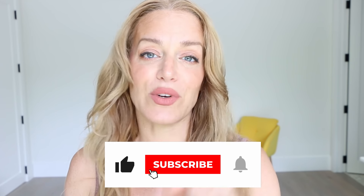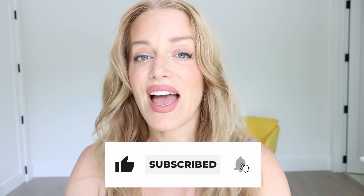Click on the bell so you always know when I have a brand new video. Every product that I used I will link down below. I'm really passionate about using as much clean beauty products as possible, so if you're looking for some updates to your clean beauty routine or wanting to make some swaps, this will be a great video for you.